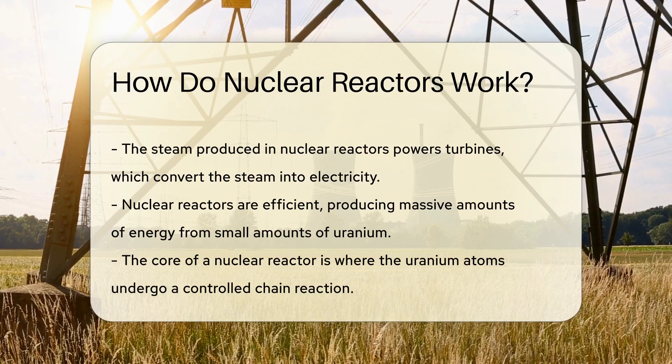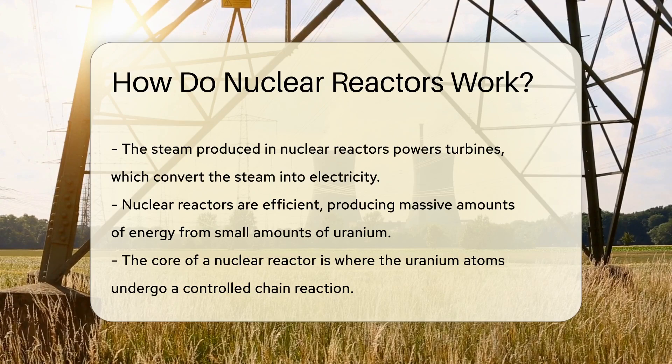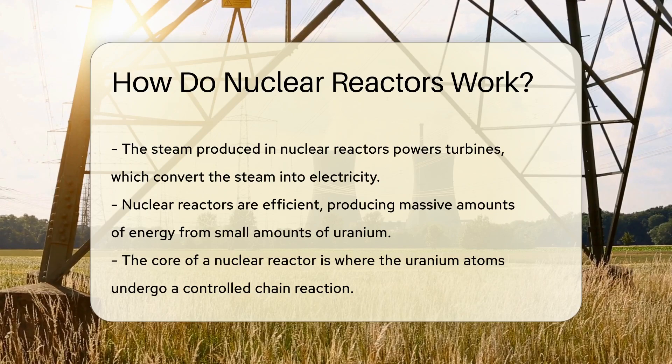This energy heats water to create steam. The steam, in turn, powers turbines. These turbines are the unsung heroes, transforming steam into electricity. But what makes nuclear reactors so special?